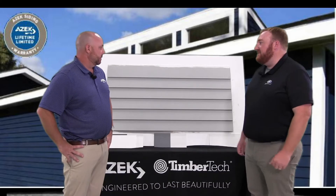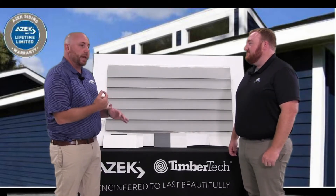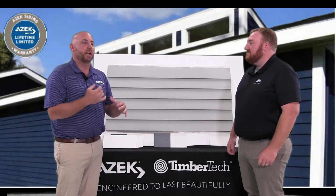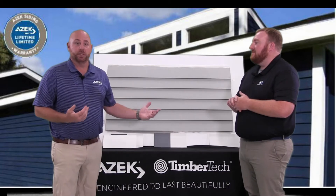What can you tell us about performance and maintenance? The performance is fantastic. It's low maintenance — there's no moisture absorption, so you don't have any splintering, cracking, or things associated with cedar. Plus, it comes with a lifetime warranty.